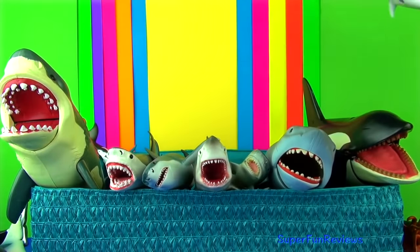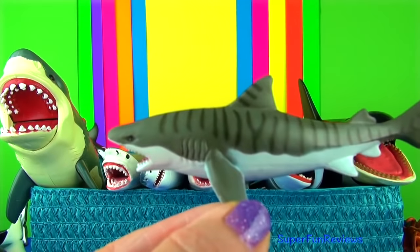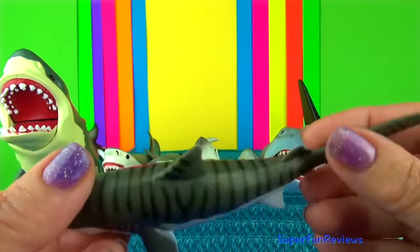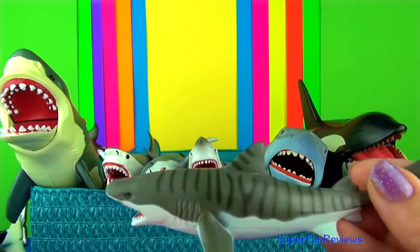The tiger shark. These large blunt-nosed sharks have excellent eyesight and sense of smell. Their powerful jaws have sharp, highly serrated teeth that can even crack the shells of sea turtles and clams.